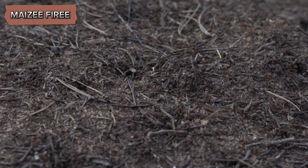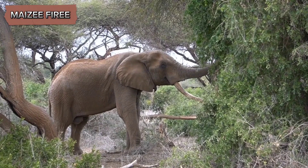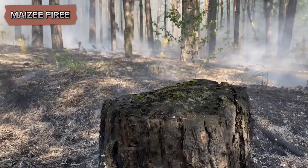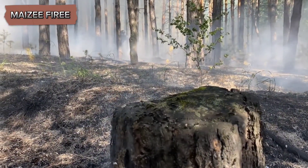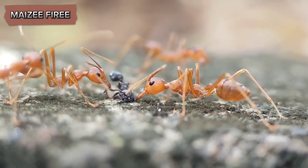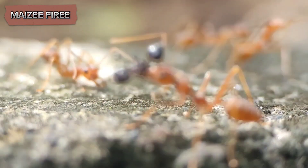Research into this mutualism has revealed the complexity of the interactions involved. Studies have shown that the presence of ants can significantly enhance the growth and reproductive success of the acacia. Trees that are inhabited by ants tend to have fewer herbivores and less damage from browsing, which allows them to allocate more energy towards growth and reproduction. In contrast, acacias without ant inhabitants are more likely to suffer from herbivory and competition, which can hinder their growth and reproductive output.